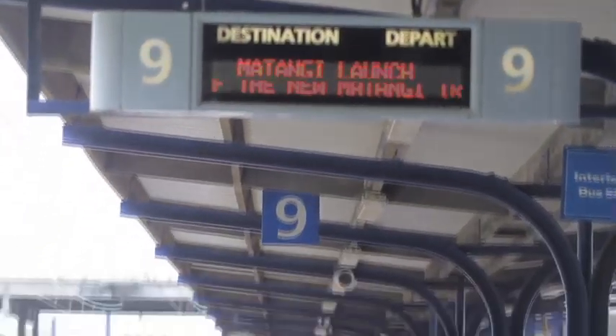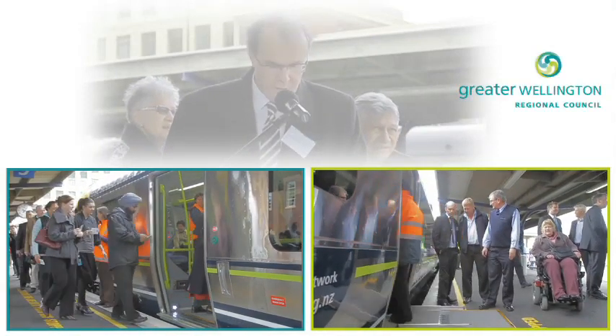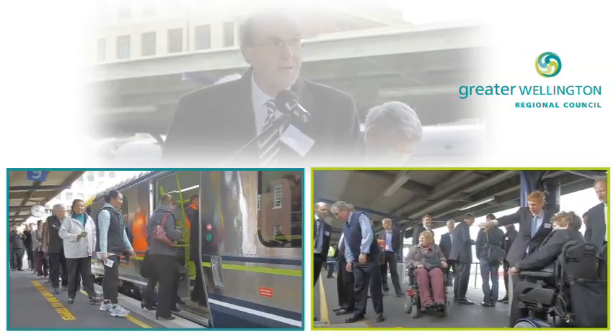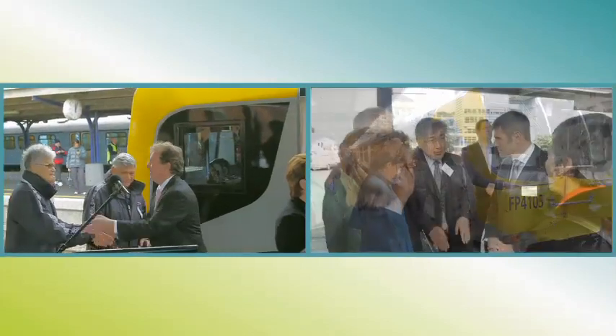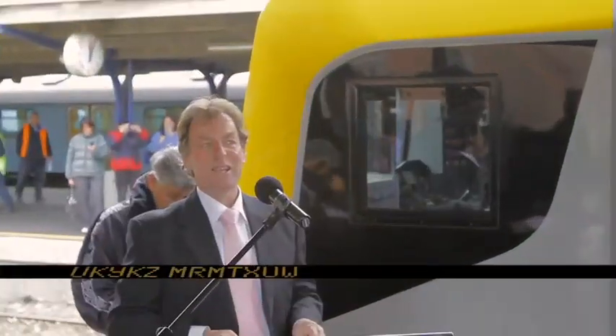On the 9th of September 2010, Greater Wellington hosted the official launch of the new Matangi units on Platform 9 at Wellington Station. Dave Benham, Chief Executive of Greater Wellington, welcomed guests: 'It's a great pleasure to welcome you all here today. This is a wonderful moment to be able to get off the train.'